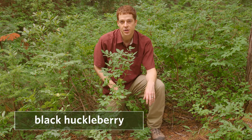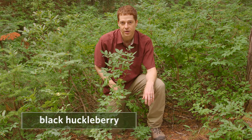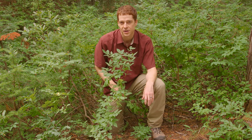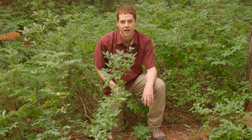This is a black huckleberry. It's a shrub that grows in dry to moist coniferous forests and sometimes in clearings. You might see it in an area after a fire because its rhizomes can survive a low-intensity fire and then re-sprout later. It grows from middle to high elevations.